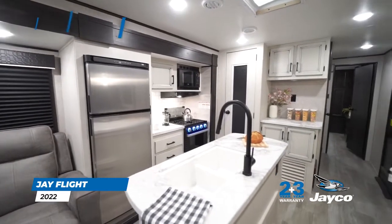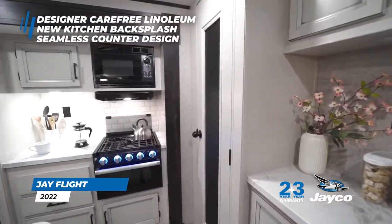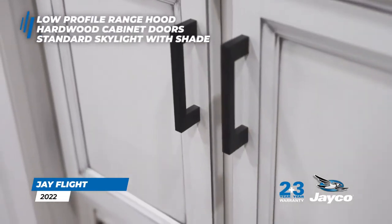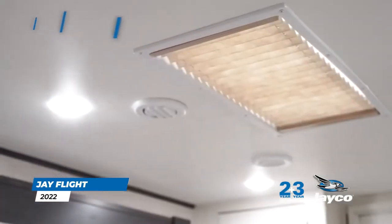Interior features include designer carefree linoleum throughout, including slide doors, a brand new kitchen backsplash and seamless counter design, a low-profile range hood, real hardwood cabinet doors with screwed-style cabinetry, and a standard skylight with shade in the kitchen to welcome additional natural light.